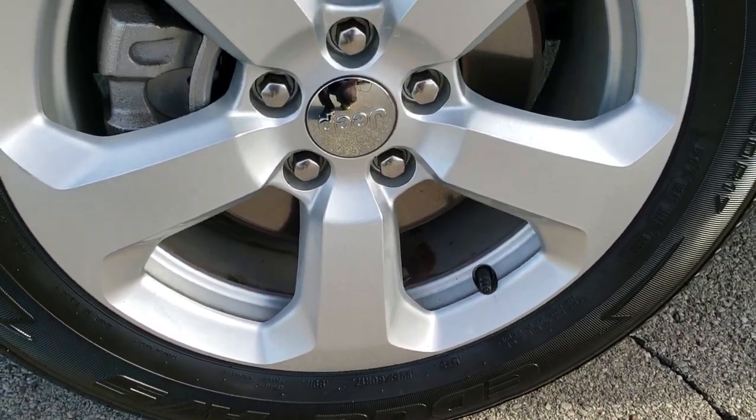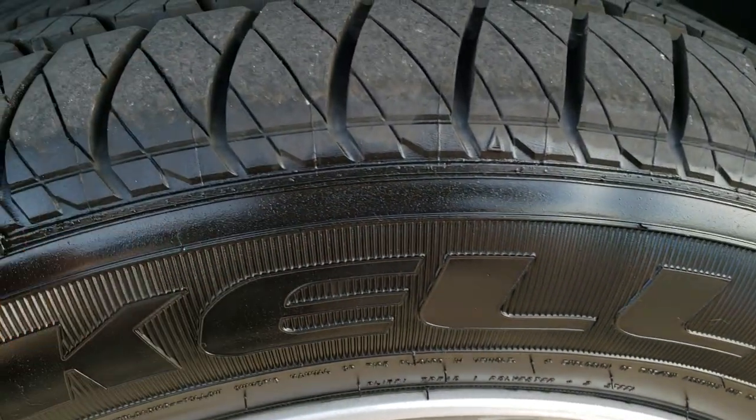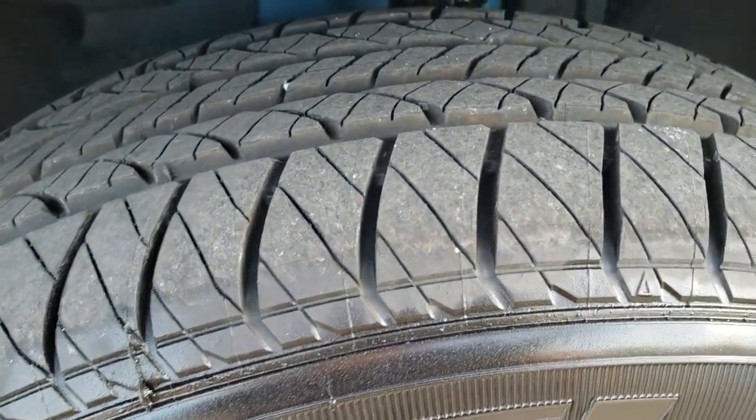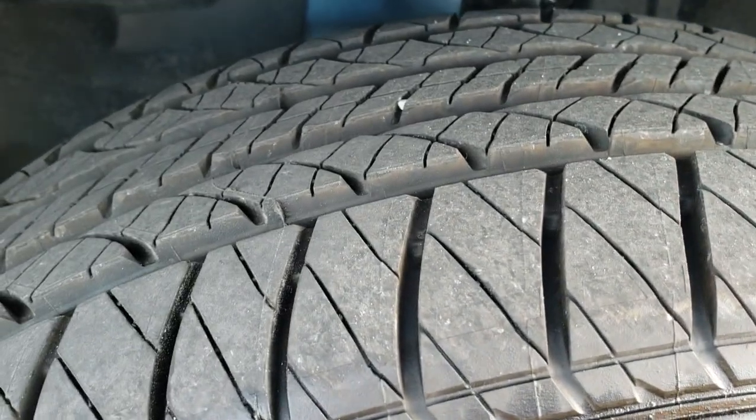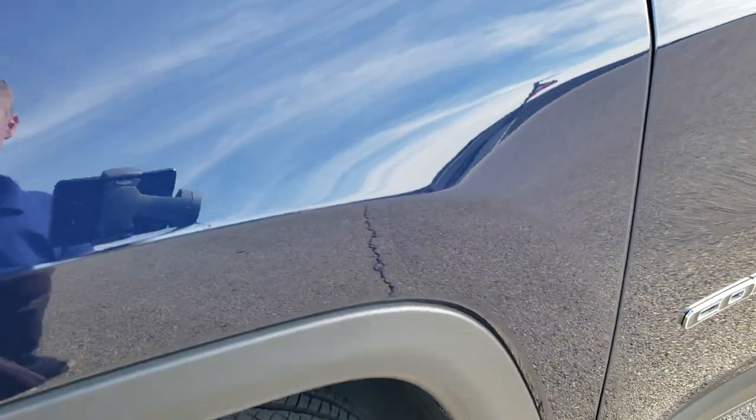This one comes with 17 inch painted alloy rims and it has brand new Kelly Edge 225/60R17 tires — we put those on during our safety inspection, so it has brand new tires all the way around.